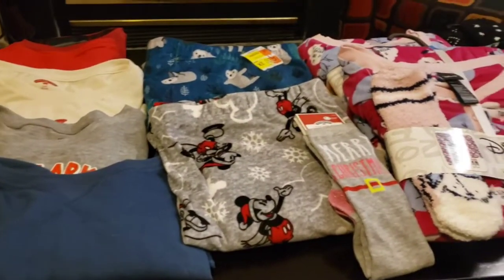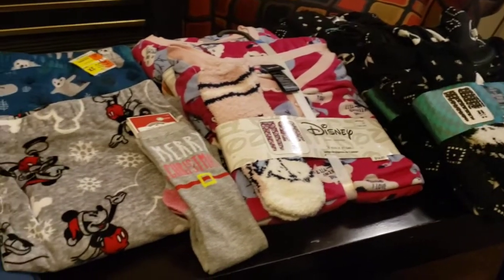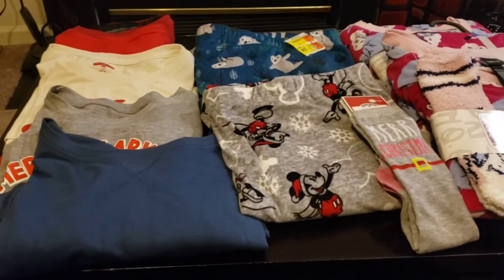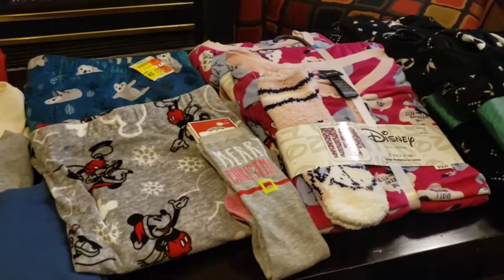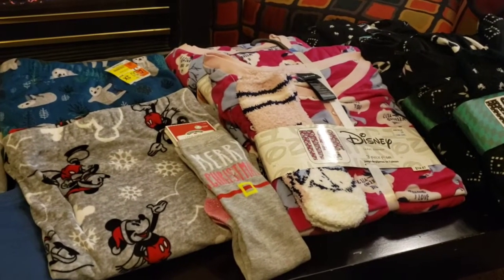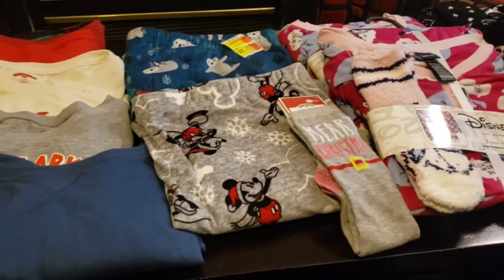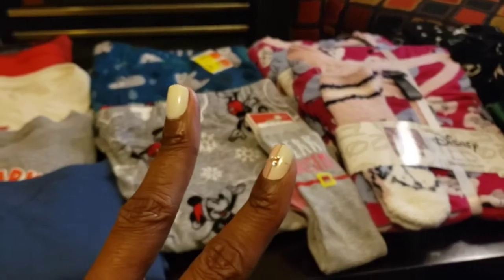Get out there and check your stores. Search through that stuff because some of it is just randomly placed in different areas. Shuffle through those clearance aisles and look for this stuff. You can just put it up for next year — Christmas is gone, but there's always next year. Or you can sell it or donate it. Whatever you want to do, get out there and check. Until next time, guys — peace out.